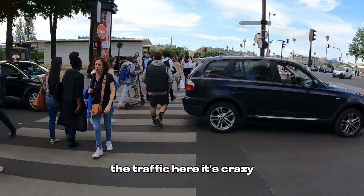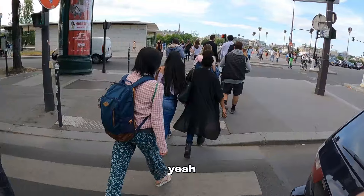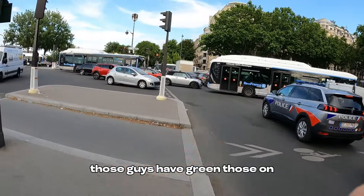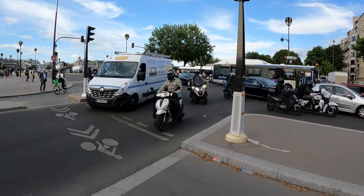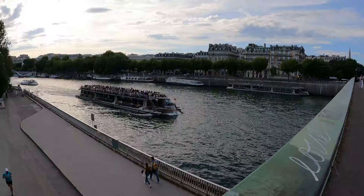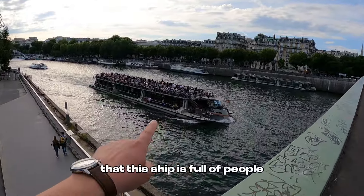The traffic here is crazy. Those guys have a green light but that one is blocking the intersection. Look at this — that ship is full of people.